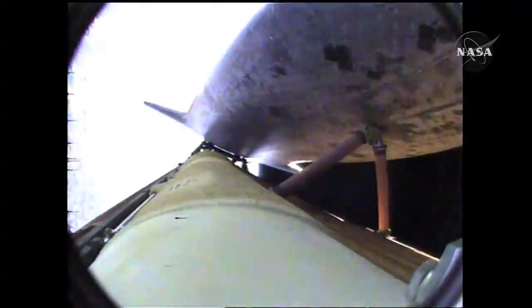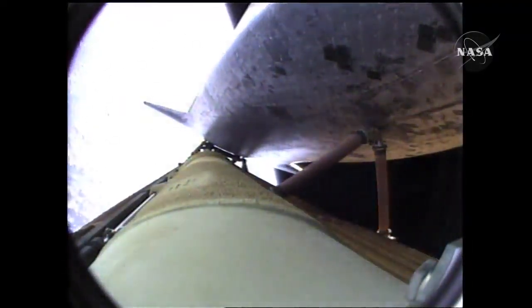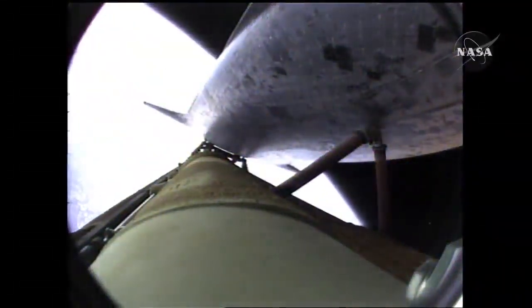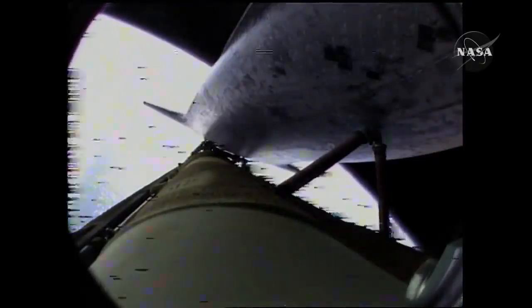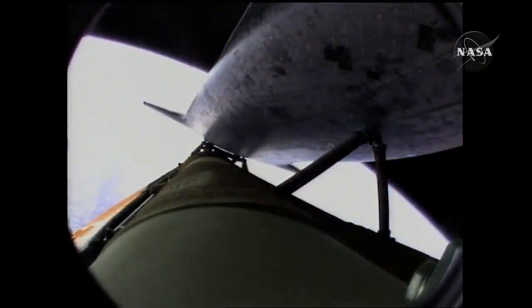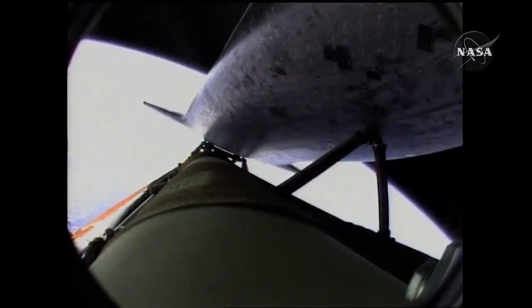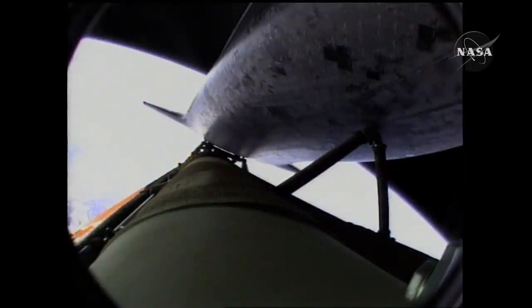Atlantis, press to ATO, single engine Zaragoza 104. Press to ATO, single engine Zaragoza 104. That call from Capcom Chris Ferguson to Commander Charlie Hobaw indicating that Atlantis can make normal orbital cutoff targets in the event of an engine failure. Go for the pitch. Nominal shutdown, go for plus X, go for the pitch.